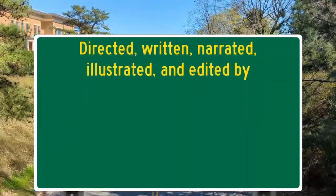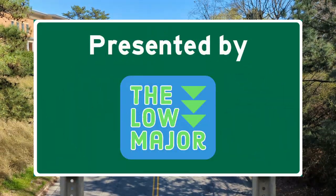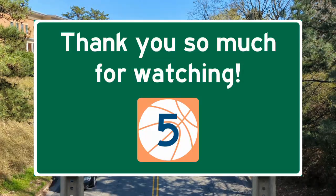Thanks for watching. It's good to be back. If you'd like to see more of my work, go check out The Low Major, a blog I run with my friends — today is its first birthday, link in the description. You can also subscribe to my Patreon for as little as $3 a video. Have a good day, and see you next time!